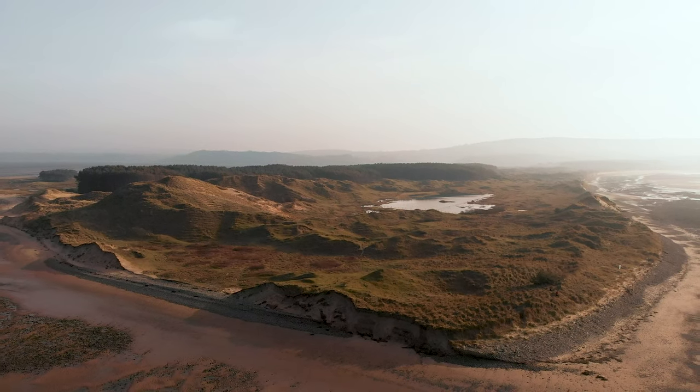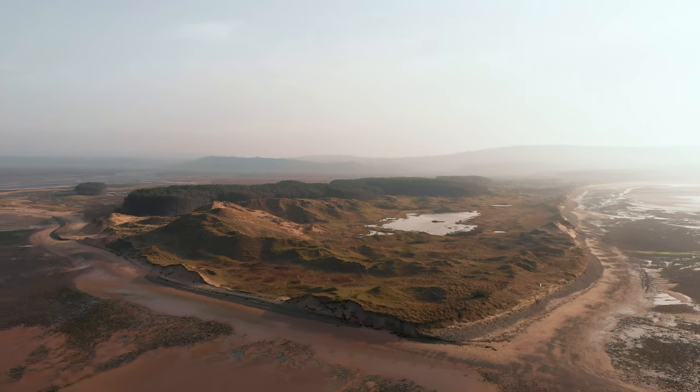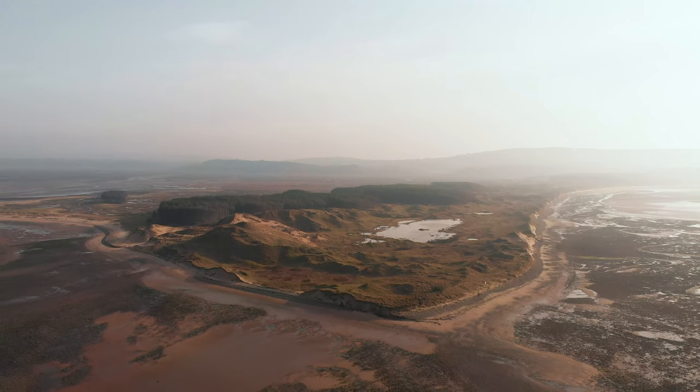Just got back to the start point, finished my walk — absolutely beautiful. Rather than walking back along Whitford Sands, I would recommend looping around the peninsula to make it more of a circular walk. In total it'll be around six and a half miles and should take between two and a half to three hours if you're visiting the lighthouse.